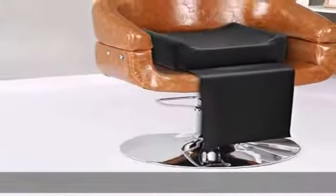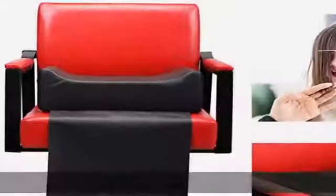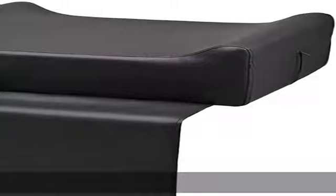Baby ergonomic U-shaped design: adopting ergonomic design, our U-shaped booster seat perfectly fits the curve of the body shape, so that your little customer will not feel tired even after a long time seating.